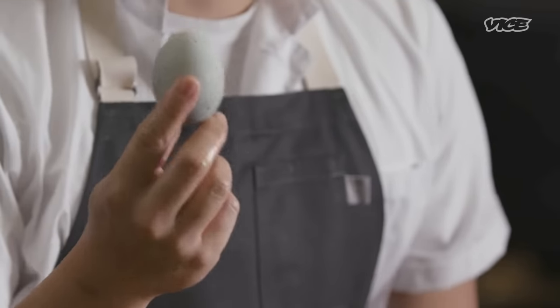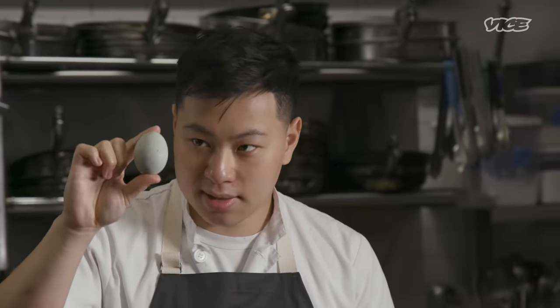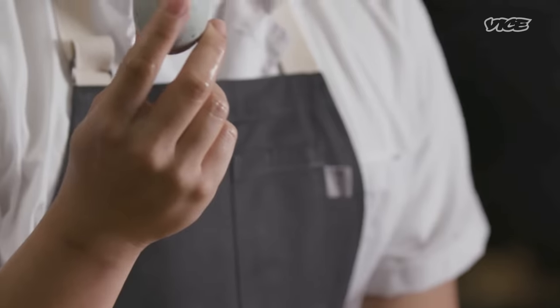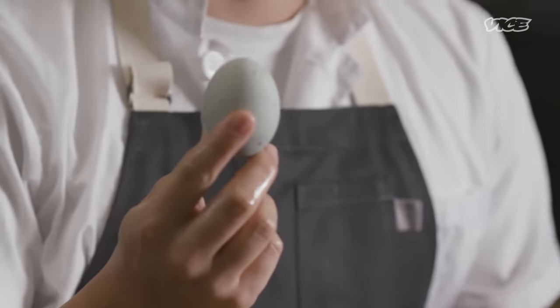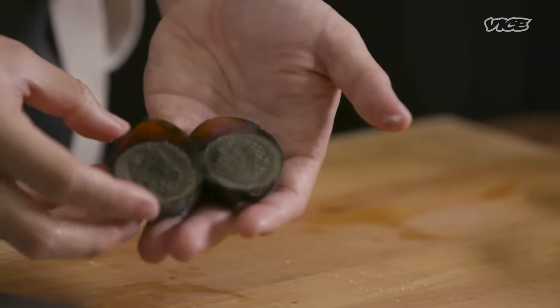This is a century egg. It's a duck egg that has been preserved in salt and quicklime, among other things, in clay usually, which produces this really beautiful dark black and green color. Importantly, in the context of Cantonese cuisine, this century egg is a little bit basic, which means that it'll raise the pH of the rice, which helps it break down a little bit more. How cool is this? Amazing. So we're going to break down this century egg into our rice.